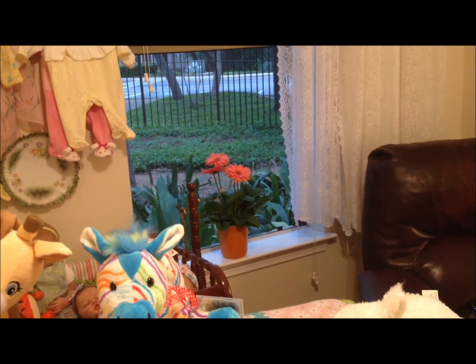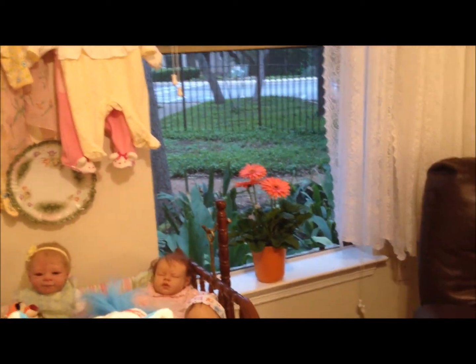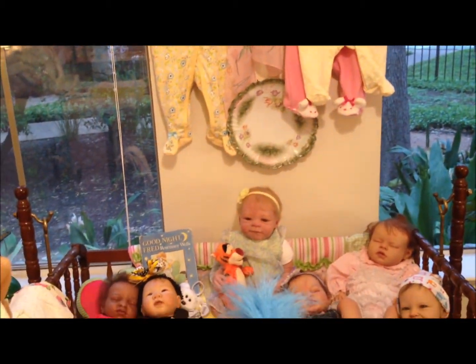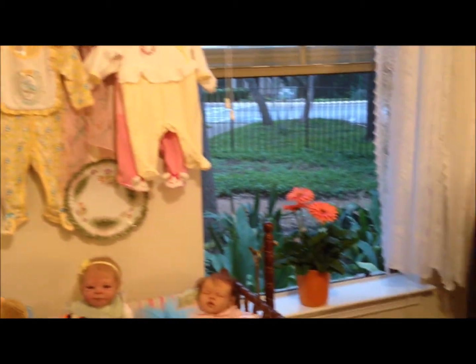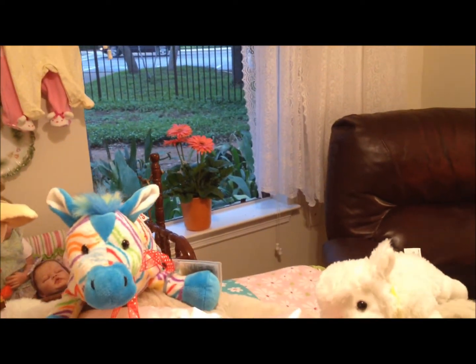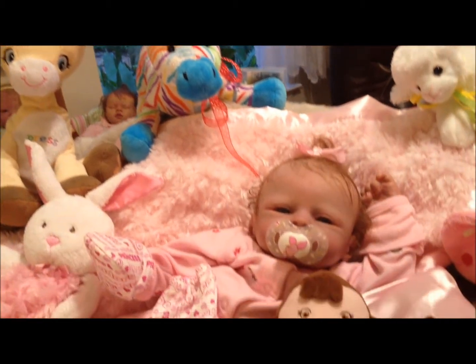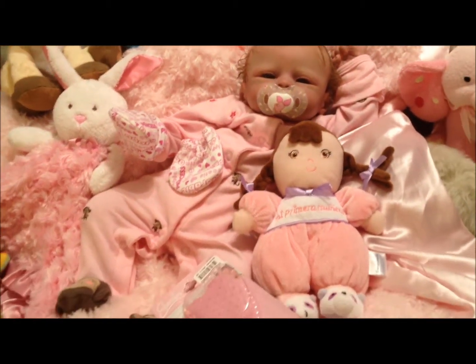I'm just showing you a little bit about the plants outside in the window and the babies for a second. Some of my private collection babies are down here. It's a beautiful evening and mommy just made her selection. Karen is here with me and we are filming — guess who?